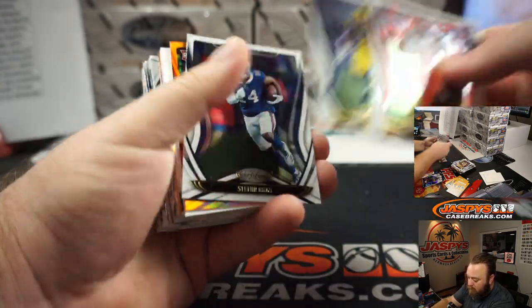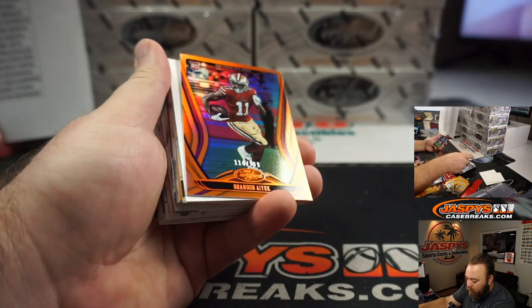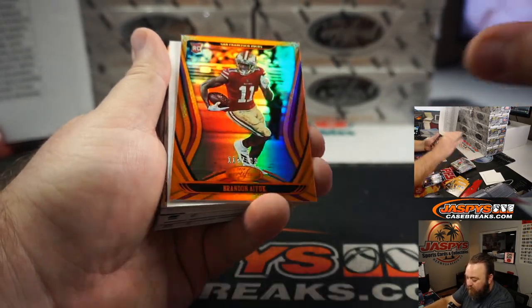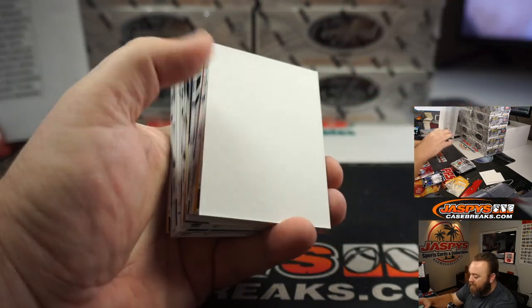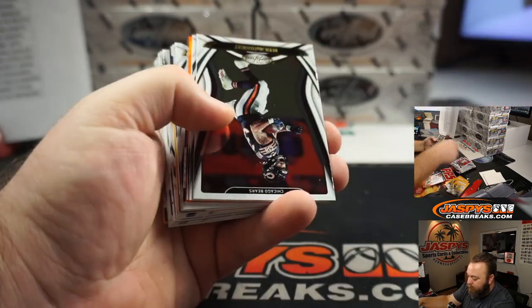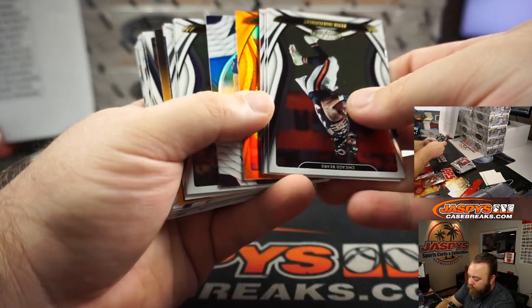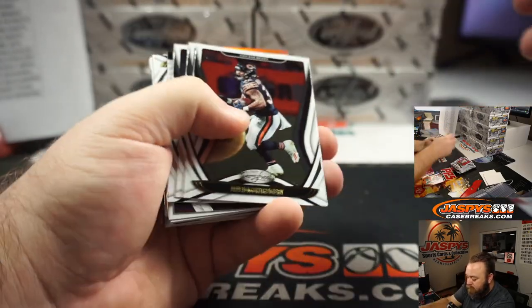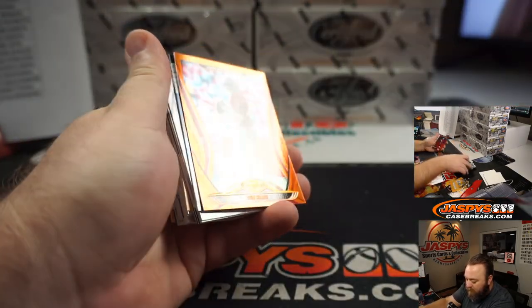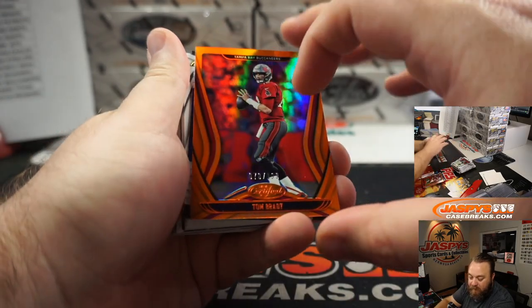Brandon Aiyuk to 199 for the San Francisco 49ers and I Coppola. Tom Brady to 199 for the Tampa Bay Buccaneers. Nick Galvin.